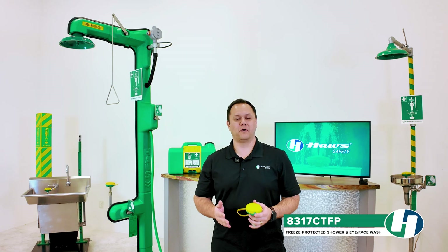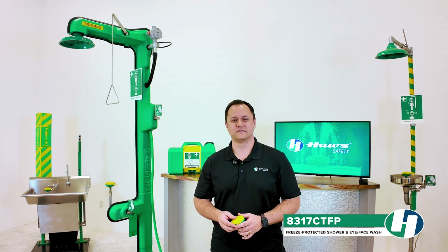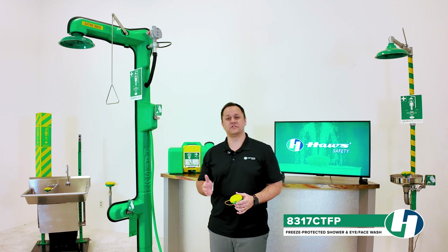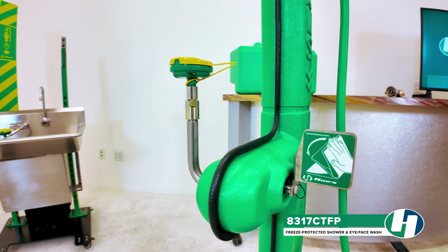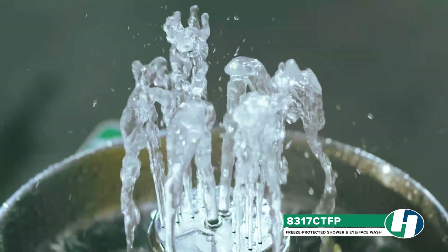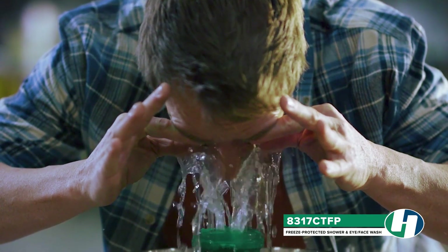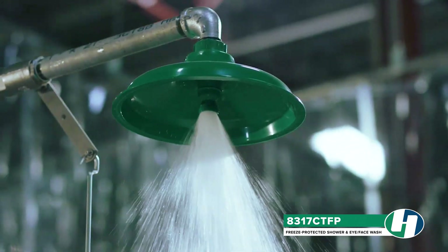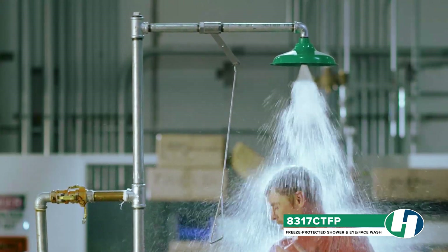Let's take a closer look at what makes the 8317 CTFP a trusted solution for extreme conditions. The 8317 CTFP combines cutting-edge safety and durability with our proprietary Axion Advantage medically superior response eye face wash heads. Featuring patented inverted flow technology, these heads direct contaminants to the outer corners of the eye, while the hydrodynamic shower head ensures small and even water distribution across the victim for total body decontamination.